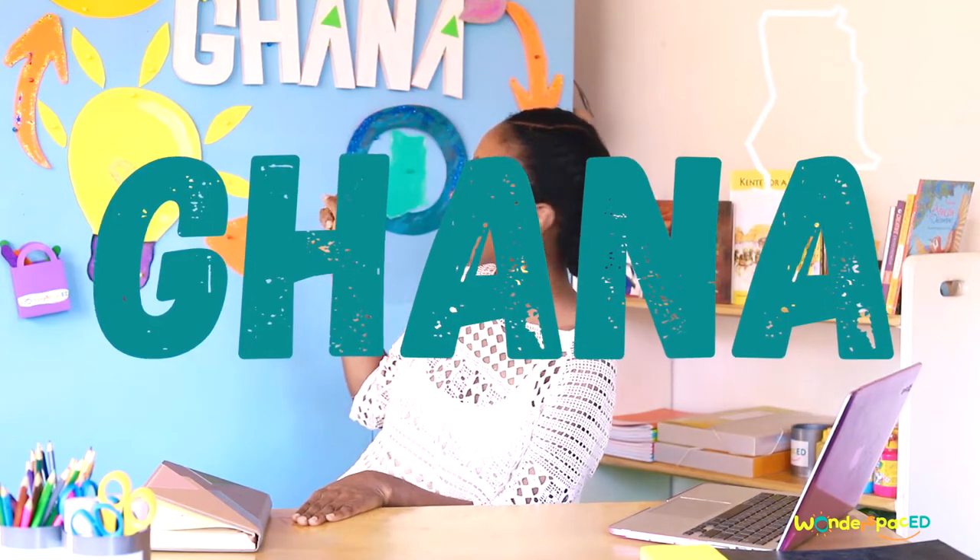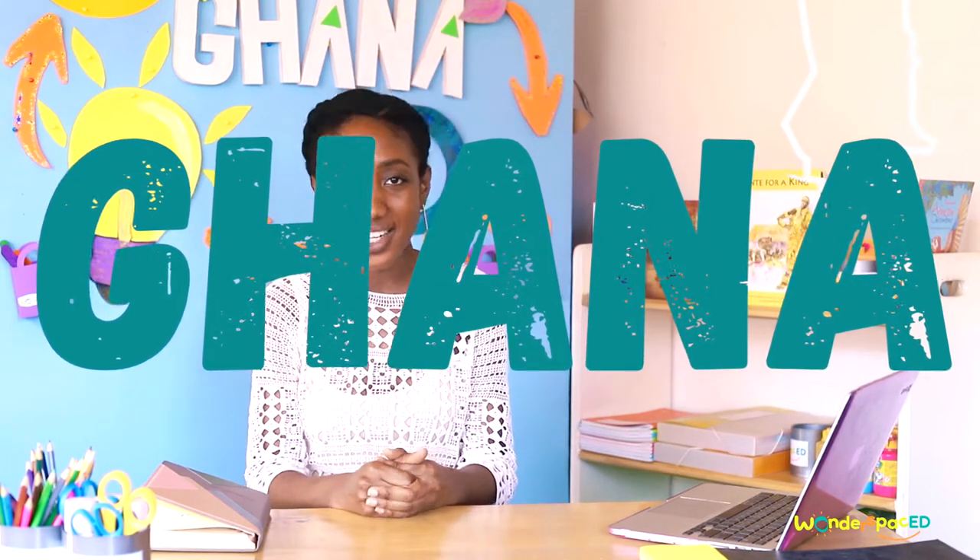Hello, my name is Miss Natalie and welcome to Wonder Space. Did you know that learning can be lots of fun? In our lessons we're going to be exploring — can you help me read this word? That's right: Ghana.